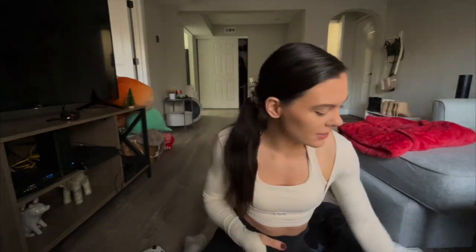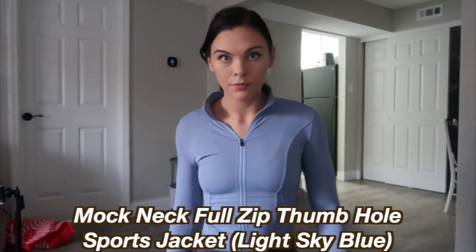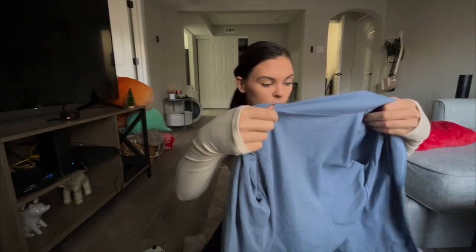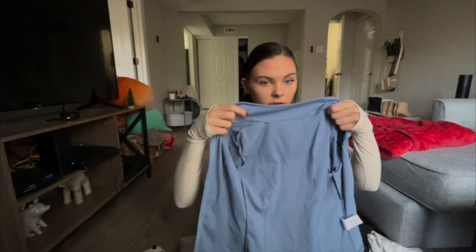This is the final piece: the Mock Neck Full Zip Thumbhole Sports Jacket in Light Sky Blue. I'm obsessed with this color — I have a lot of sports bras in this color and I think it's super cute. I could have sized up to a medium on this one; it is a little small on me. So if you're between sizes, definitely size up, especially if you're going to be wearing something underneath. I can barely fit a sports bra under it, but it looks super athletic and I love it all the same.